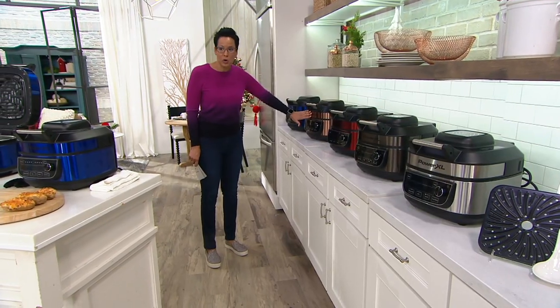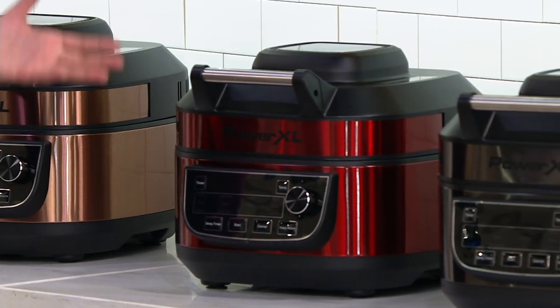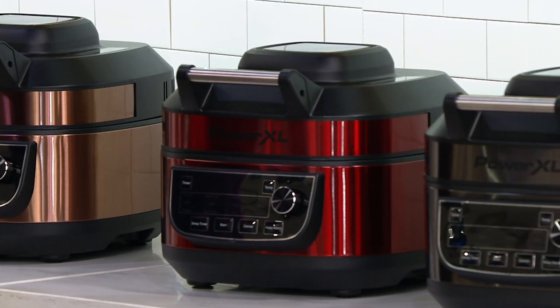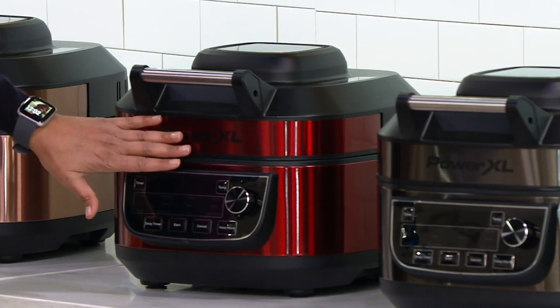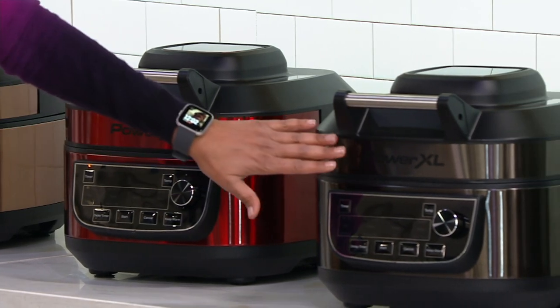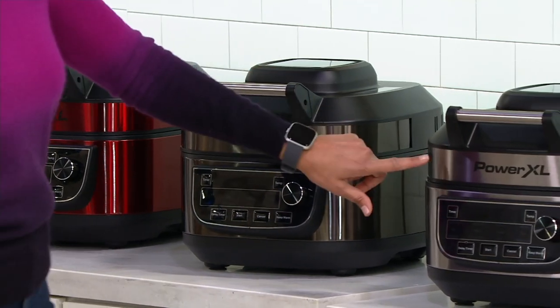Here's the copper — so very pretty. Here is the red, which is the one that I have. Full disclosure, I've been doing nothing but air frying for the past 48 hours, and I'll share all the things that I made — it was super fun. There's the red. Here is your black stainless, all of those only here at QVC, and then the stainless steel.